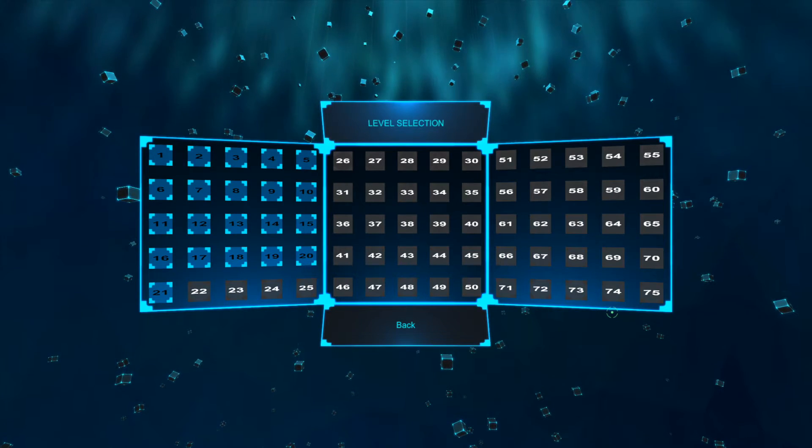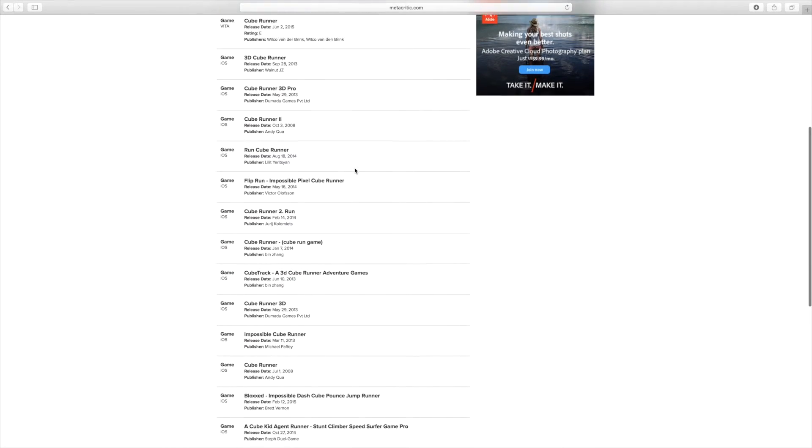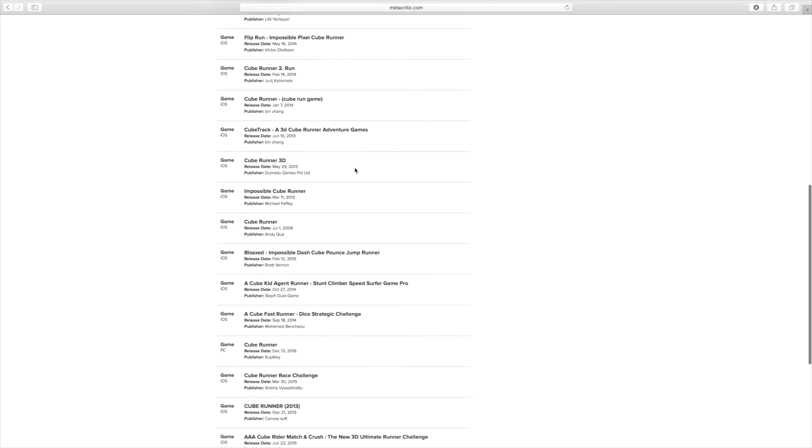This is usually the part where I go over the review scores, but when I looked for it online I couldn't find it. I could only find a bunch of other Cube Runner games — for iOS especially — there are different companies that do different Cube Runner games. But I played the one on Steam made by Just 1337 Studios, so I'm not sure how to fill in the time currently.